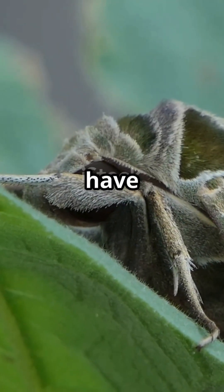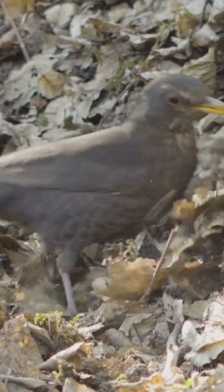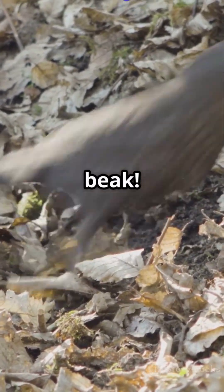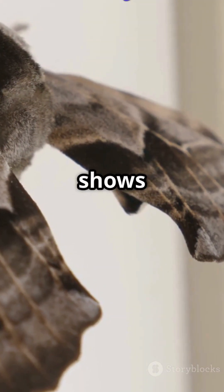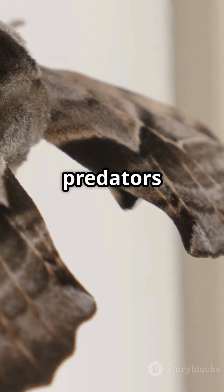These camouflage artists have evolved to vanish into their surroundings, confusing predators. Just imagine a bird searching for dinner and missing a moth right under its beak. Slow motion shows their quick reflexes and erratic flight patterns that leave predators baffled.